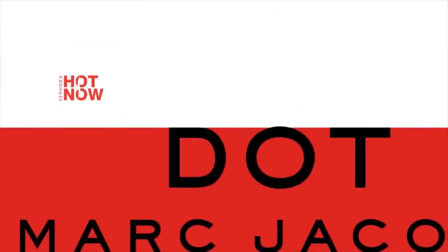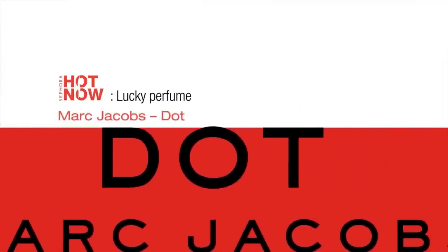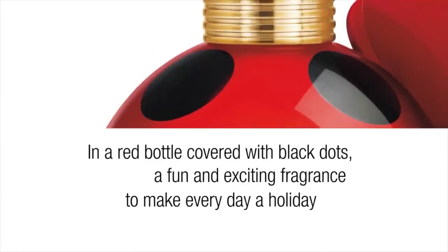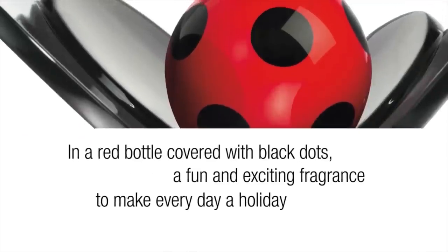Marc Jacobs highlights his long-term love for the simple dot with this chic bottle, reminiscent of a ladybird, symbol of good luck. As its name indicates, Dot is both flirty and feminine.